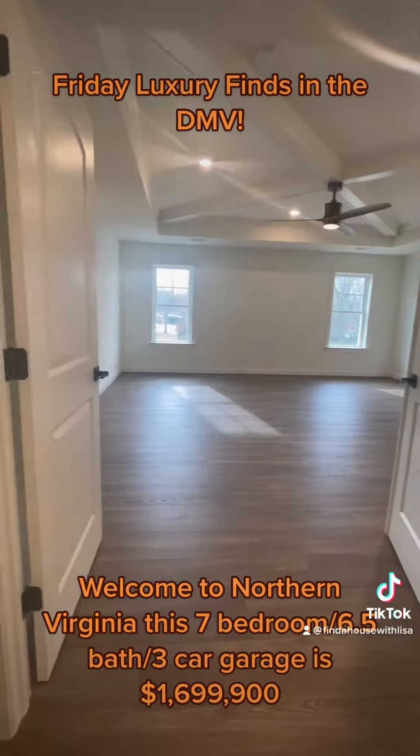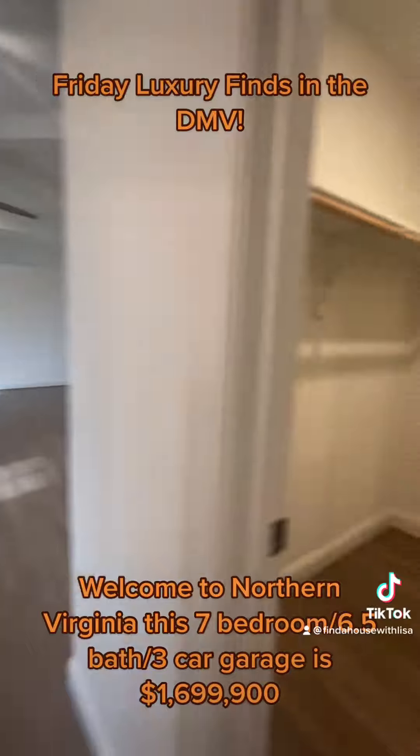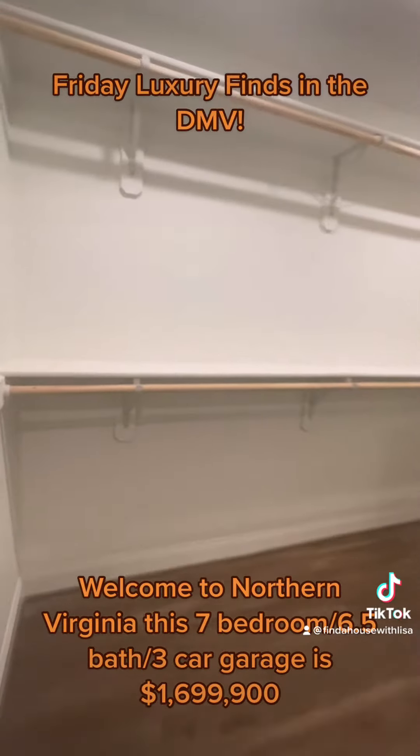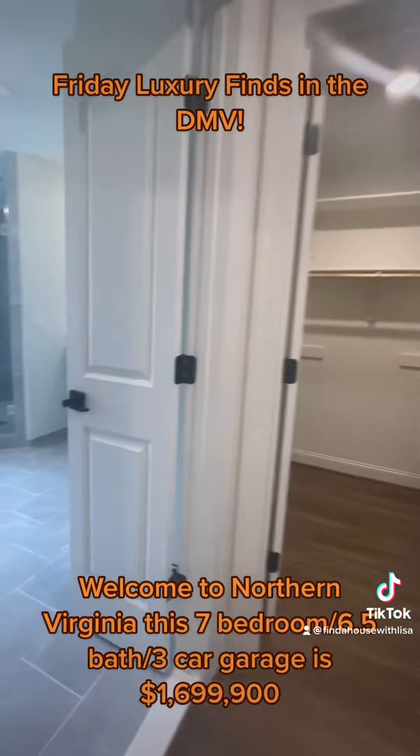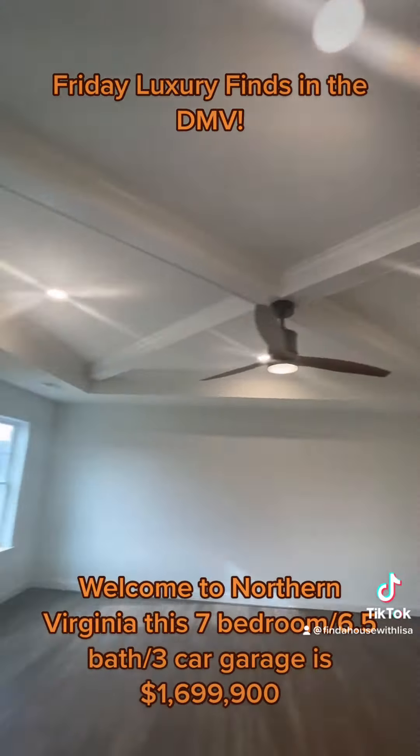Leading into the owner's suite, where you once again find beautiful coffered ceilings, large walk-in closets with tons of storage here for anyone. The owner's suite features a standing tub and double vanities.